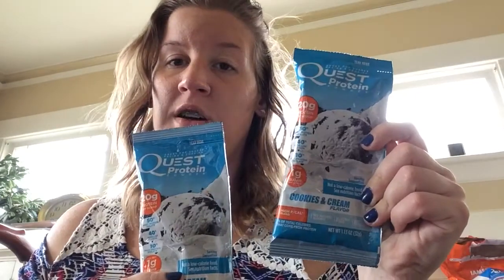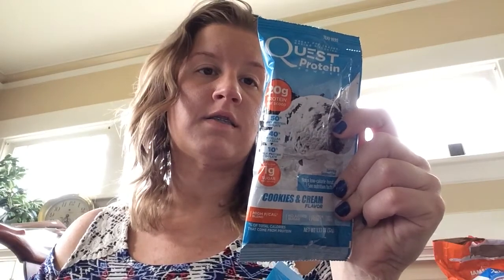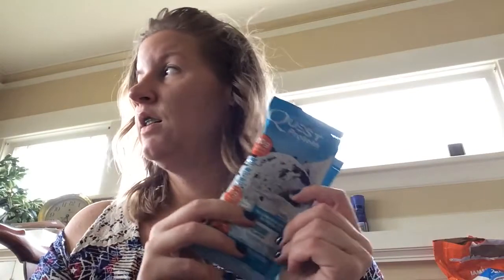At some point I probably just need to buy an actual container, because I've probably bought like six of these little things now. This is the Cookies and Cream Quest Protein. It is 100 calories, 1 fiber, 7 carbs, 20 protein. They actually have little cookie pieces in them — it's really good. I don't really eat these for breakfast, so I'd eat them more later evening if I needed more protein.